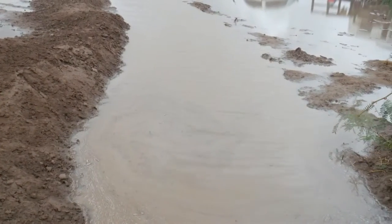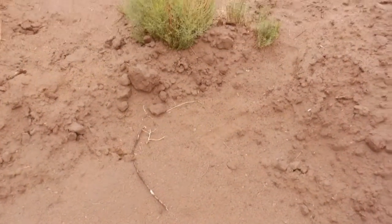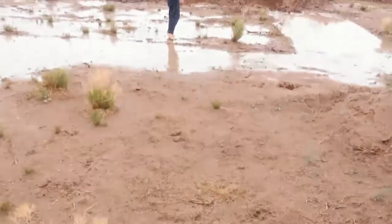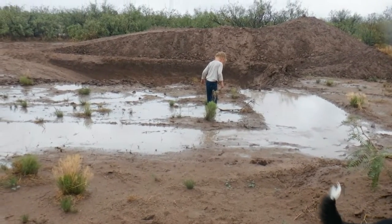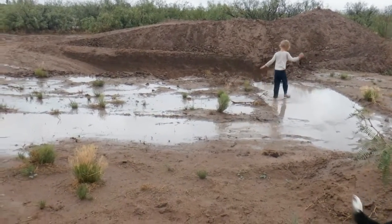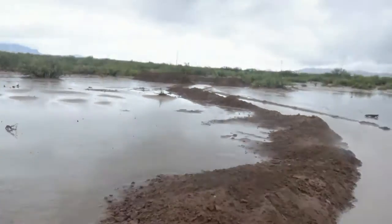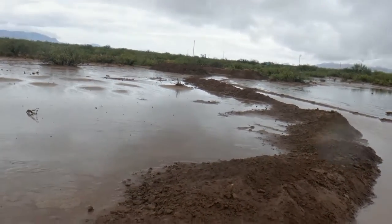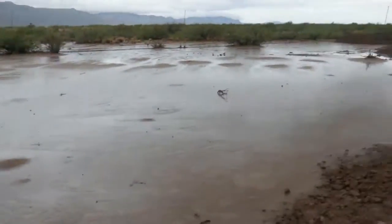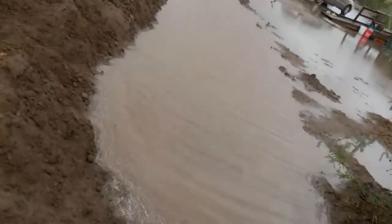But once it filled up the pit over there, it started to backflow. As you can see, the water is flowing this way with the wind and creeping back. Eventually it will hit this mound and wash right over into where we were going to build the greenhouse — so that's now going to be the second water collection area, since we designed everything to flow and the little runs get deeper as they go that way.